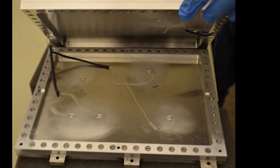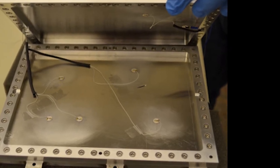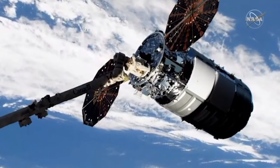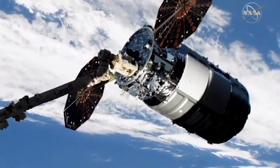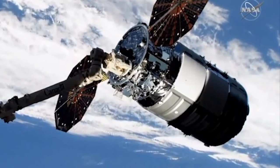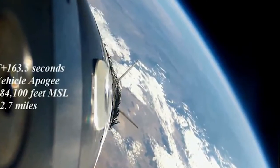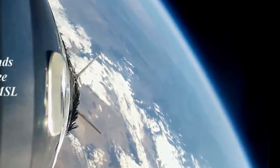Pictured here is a test specimen used to calibrate the instrument. This work culminated with a payload launch as part of the International Space Station resupply mission this past November. The instrument will orbit the Earth until it is installed in the ISS in early 2020.